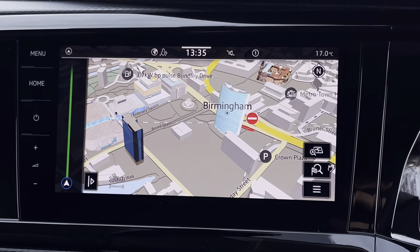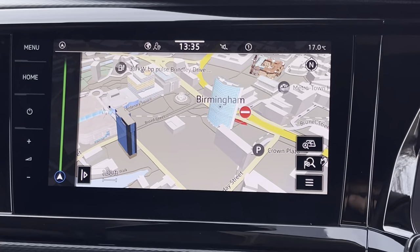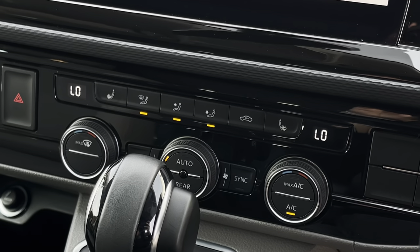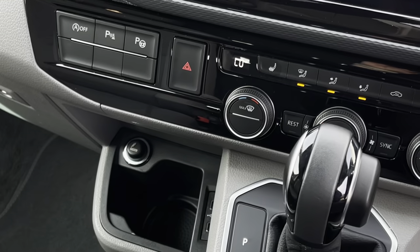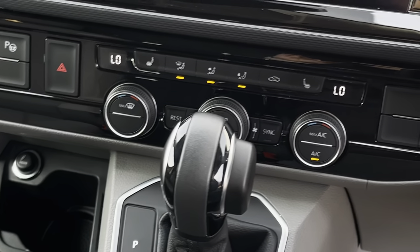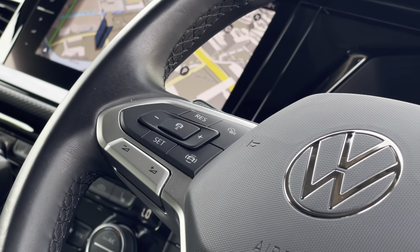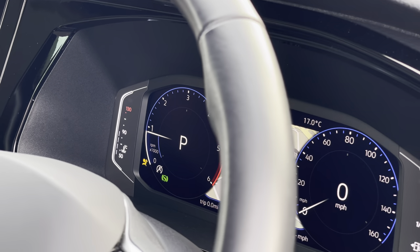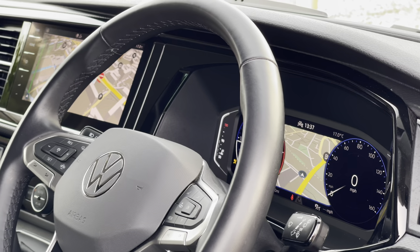This touchscreen also houses the parking sensor as well as the rear view camera display. Just beneath the touchscreen are the climate controls. The California features two front heated seats as well as climatic air conditioning, and there is also a control to sync the rear up. Down to the left is a 12 volt and two USB-C charging points, and the driver has access to a three-spoke multi-function leather trimmed steering wheel. There is also a digital cockpit system providing a more unique and customizable driving experience.